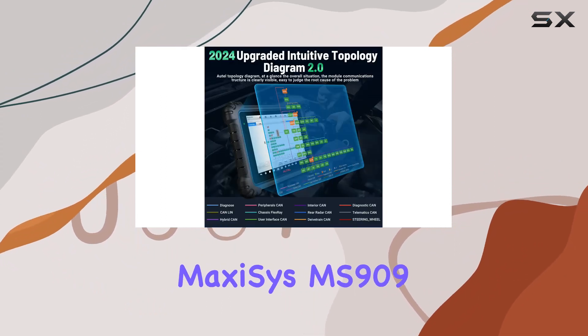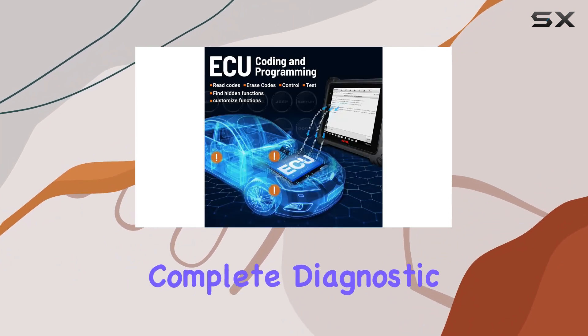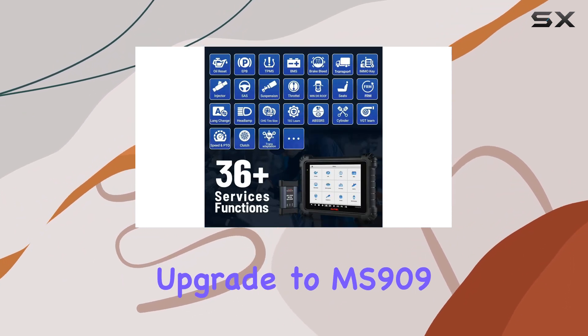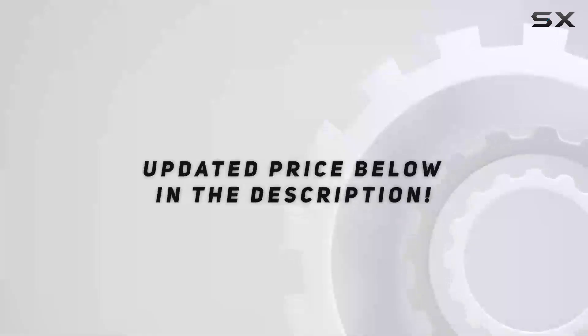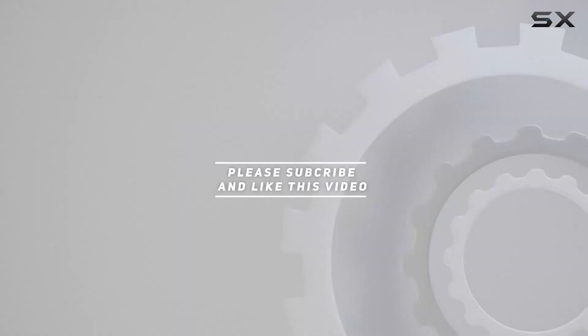In a nutshell, the Autel MaxiSYS MS909 is not just a diagnostic tool — it's a complete diagnostic experience. Stay ahead in the automotive world, upgrade to the MS909, and unlock a new era of intelligent diagnostics. Check out the video description for updated pricing, and thank you for watching.